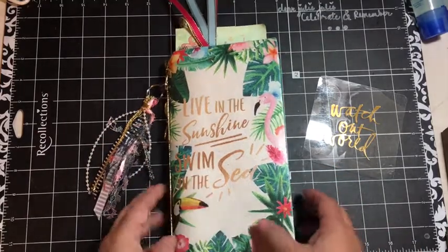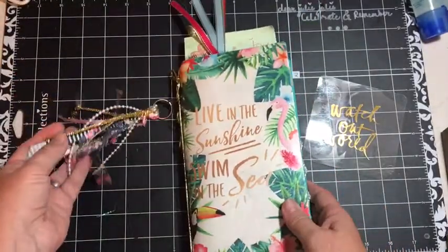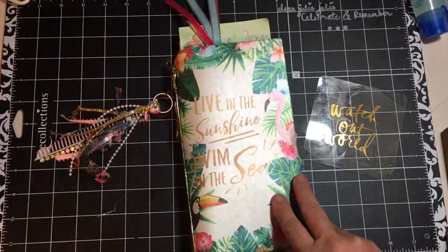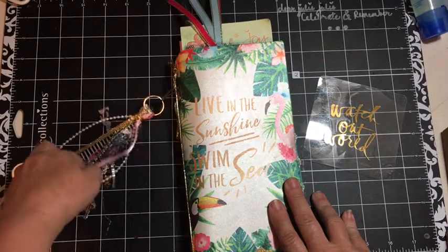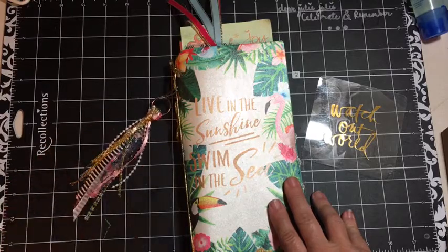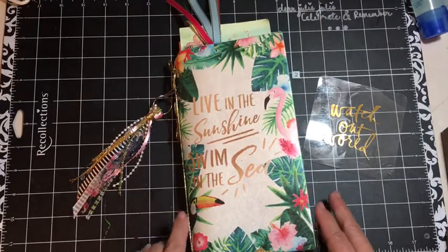Here it is. You all are familiar — I purchased this traveler's notebook at Michael's, and I'm actually trying to use it as my planner, trying to keep everything in one book. Apparently there's a challenge for one book in July — I didn't know it, but here we go.